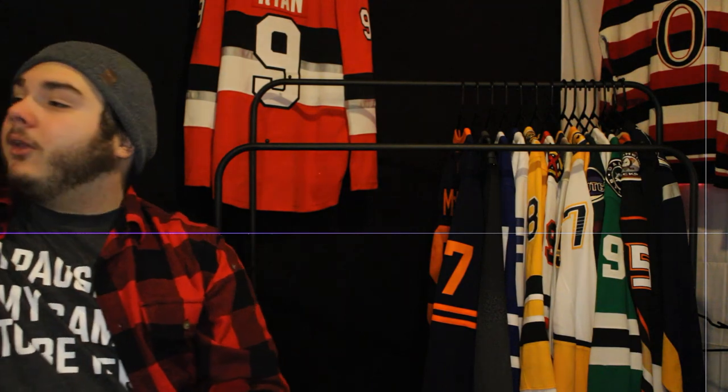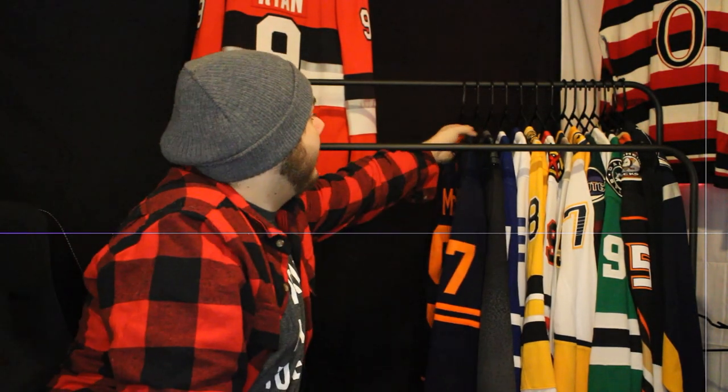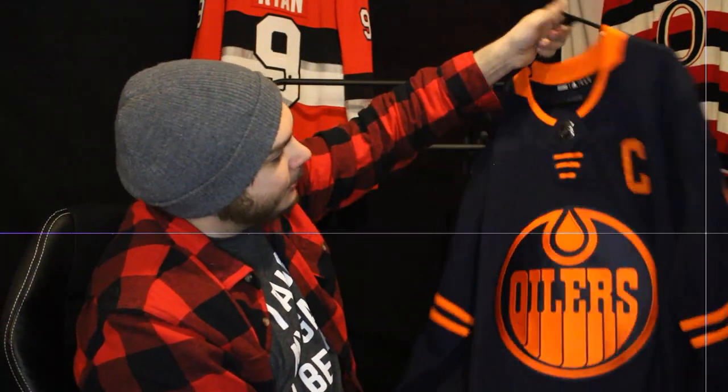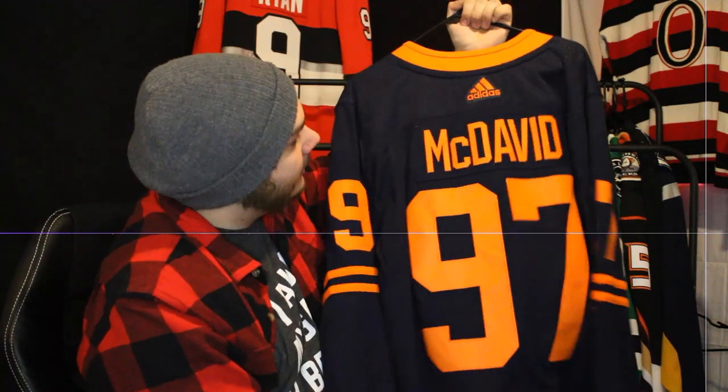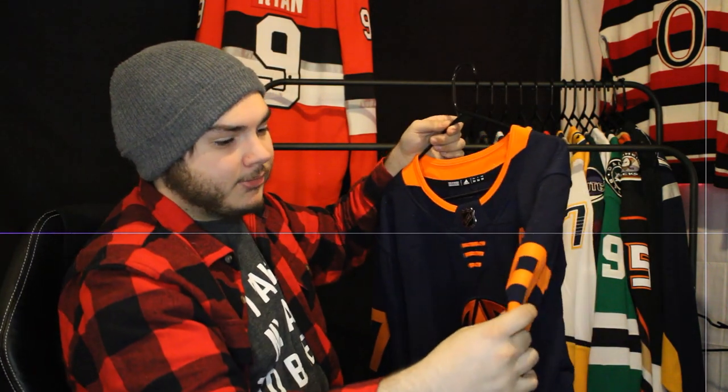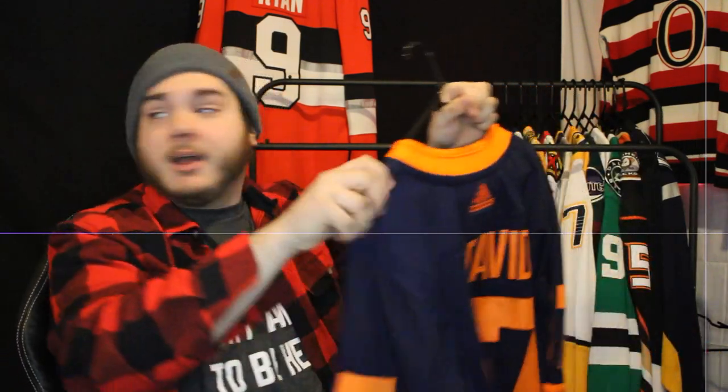Another Edmonton Oilers jersey — the navy blue alternate with McDavid on the back. Not much to say about this one; it's actually one of the ones I have for sale. If you're interested, shoot me a comment and I'll see if I can set up an email or something. That's one of the ones I'm considering putting up for sale.